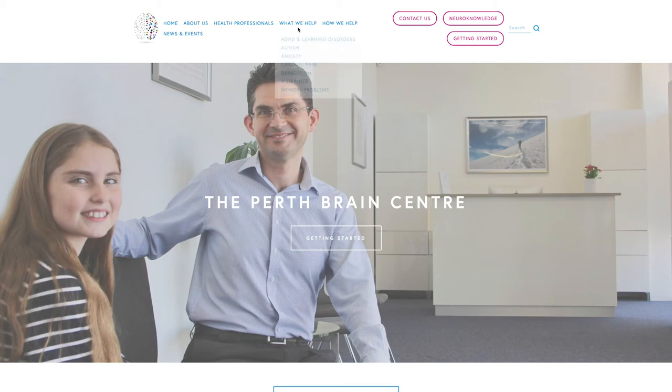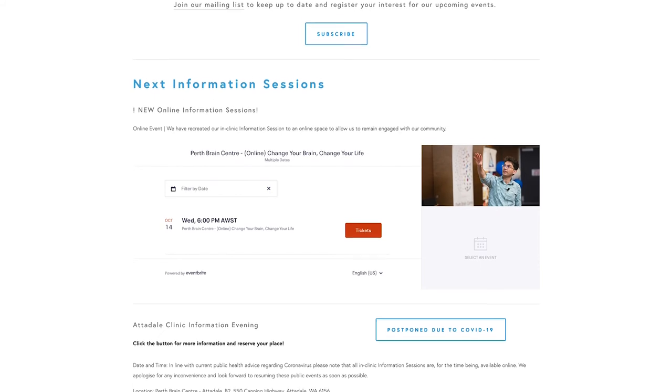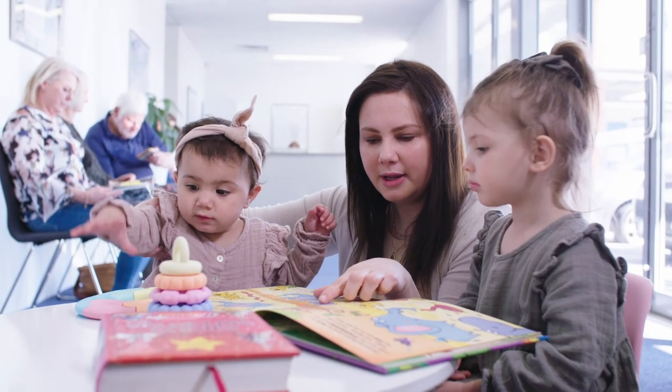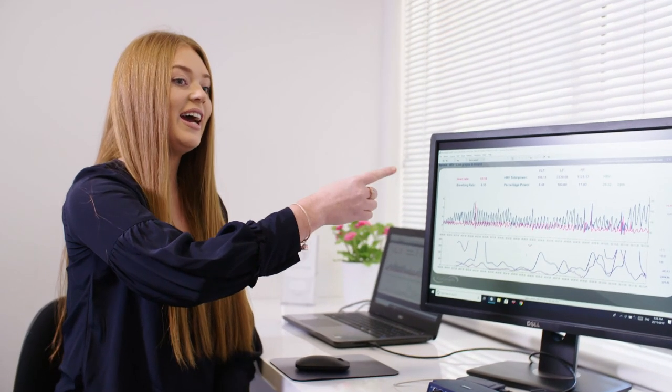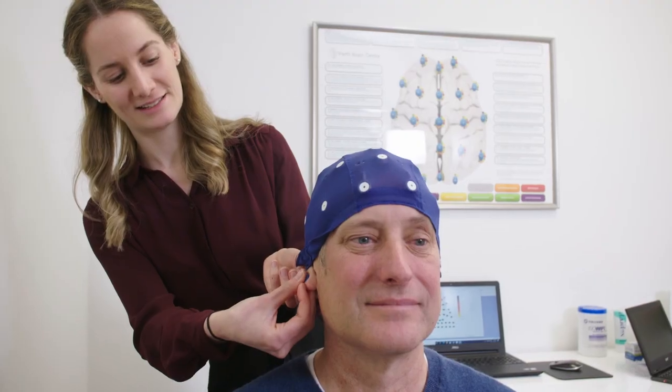I'd encourage you to explore the website, particularly the sections on how we help and what we help, and also to consider coming to one of our regular clinic information sessions — you can find out more about these in the news and events section. The Perth Brain Centre has been helping people from all over Australia since 2007. Treatment programs are based upon clinical research published in peer-reviewed journals and we have an amazing team of skilled healthcare professionals ready to help. You are making the right decision to choose the Perth Brain Centre and we look forward to helping you.